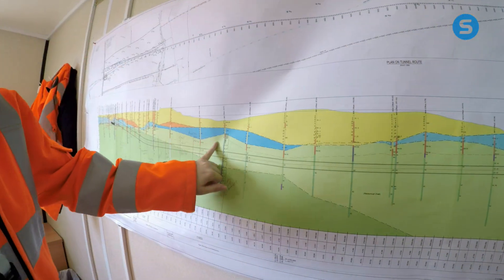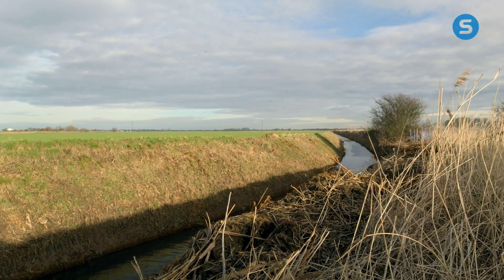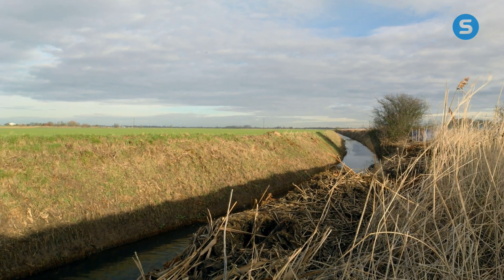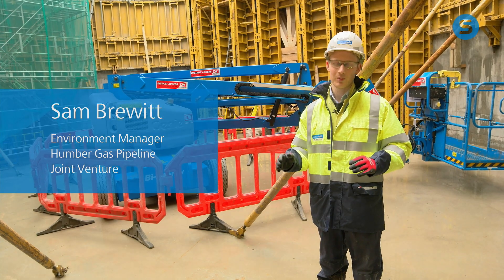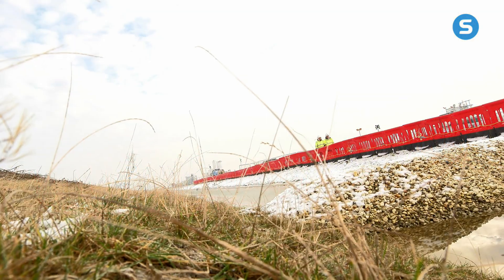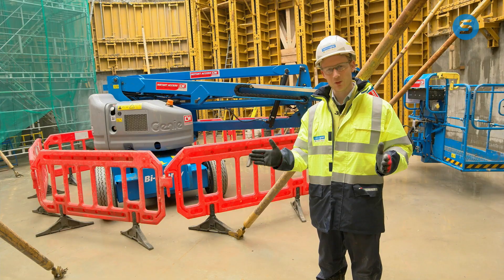What people won't realise is that directly below us is a principal aquifer — it's rock that holds water, and that water is used for drinking water purposes. What is really important is that we don't damage the aquifer by abstracting too much water and causing salt water from the estuary to come inland. That will potentially damage the aquifer for 100 plus years.